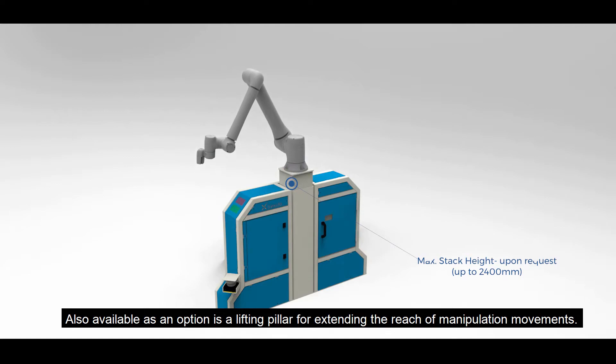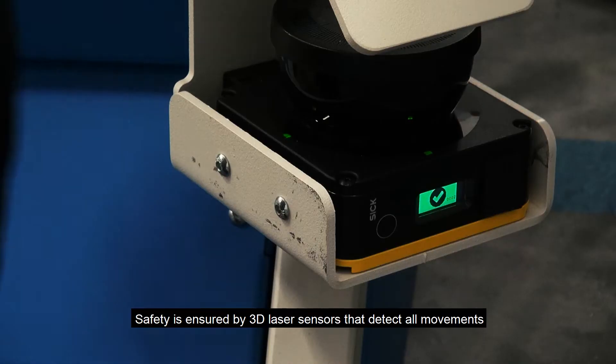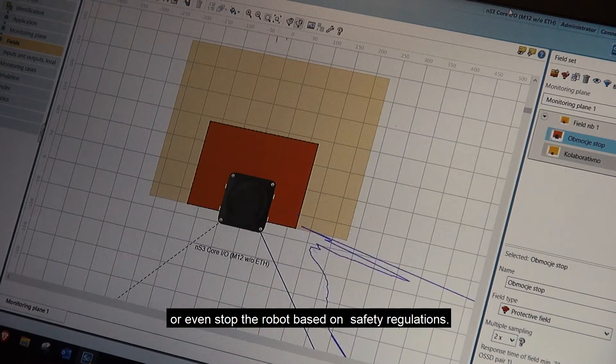Also available as an option is a lifting pillar for extending the reach of manipulation movements. Safety is ensured by 3D laser sensors that detect all movements of the personnel and slow down or even stop the robot based on safety regulations.